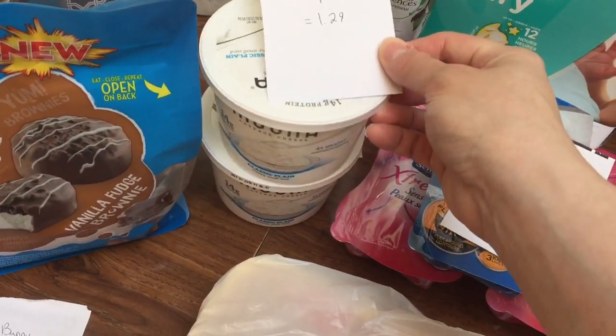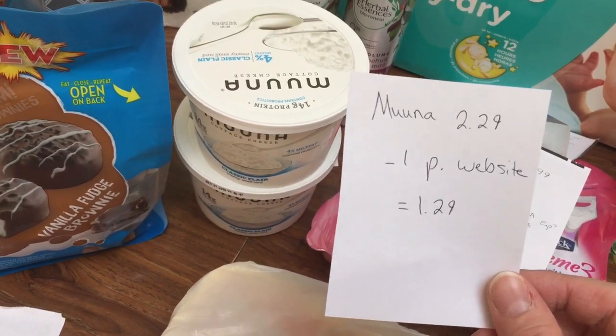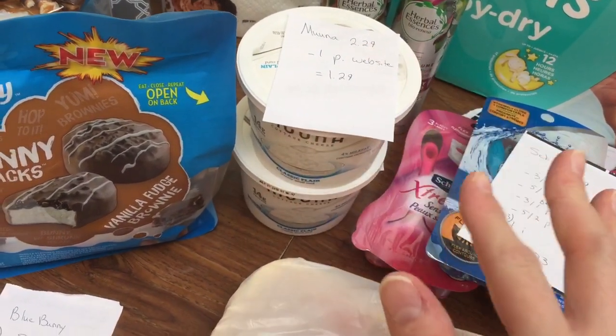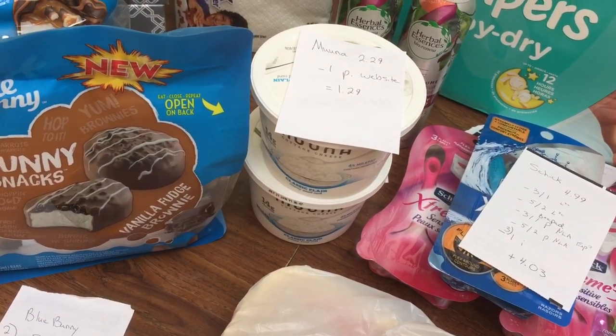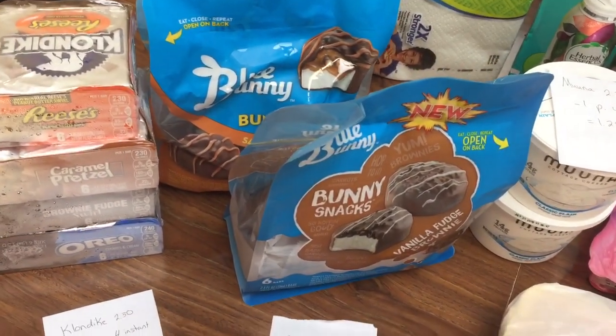The Muna Cottage Cheese is $2.29. You can print off $1 off coupons from their website, making that $1.29. It's really easy — it's through Coupons.com or Bricks.com. You don't have to download a bunch of new software, which I hate having to do.